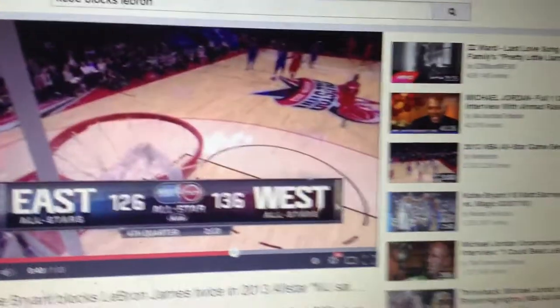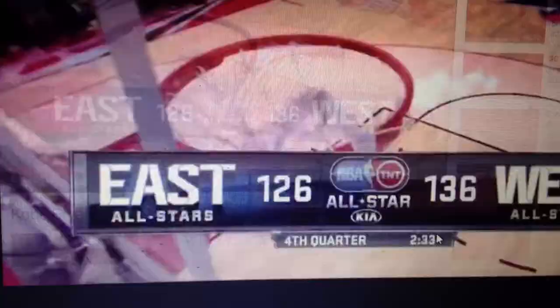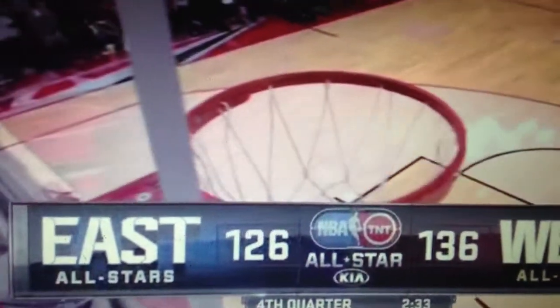And finally, we'll go to some hoops action. In this play, we will focus on the block by Kobe Bryant.